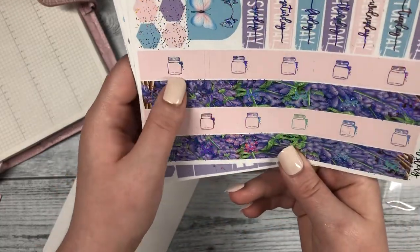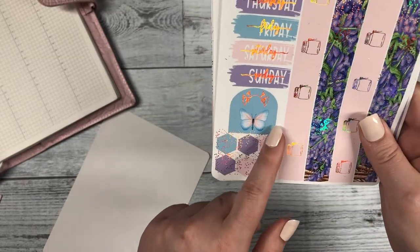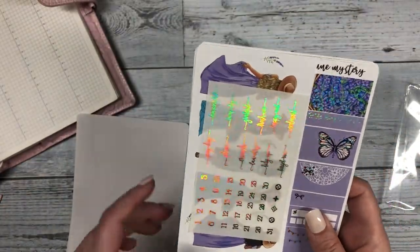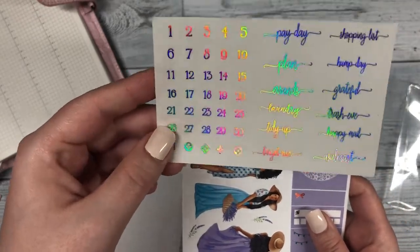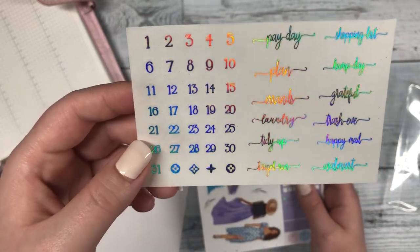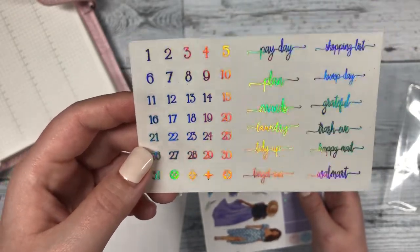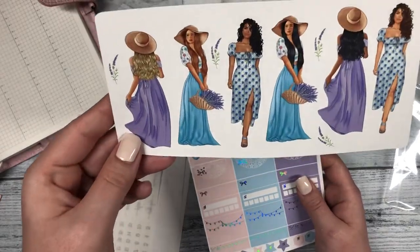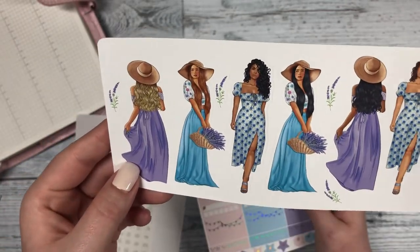Next you have your washi and your Monday through Sunday stickers. On the washi it has that cute mason jar on it, and then you have your layering pieces in the arch sticker as well. Then we have your date dots and foiled script with the silver holo. With the script it's like payday, shopping list, hump day, grateful, errands, laundry, happy mail, Walmart, target run — things like that.